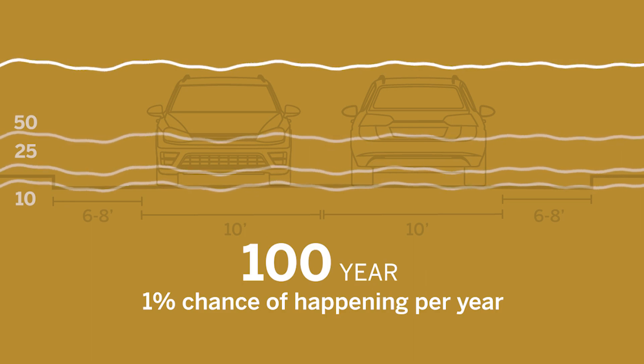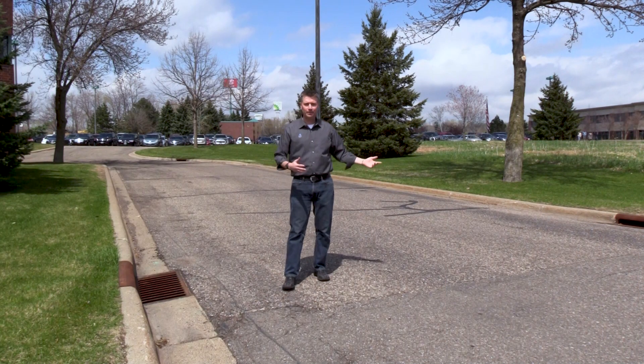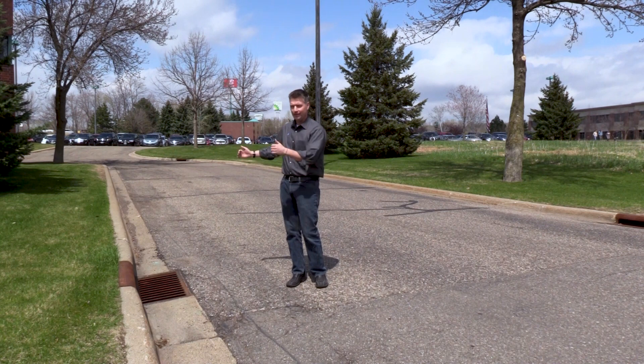What happens when we get more than a ten-year event — say a 25-, 50-, or 100-year storm? You're going to have water standing in the street for a period of time at the end of or after the storm, until it can all get into the pipe.